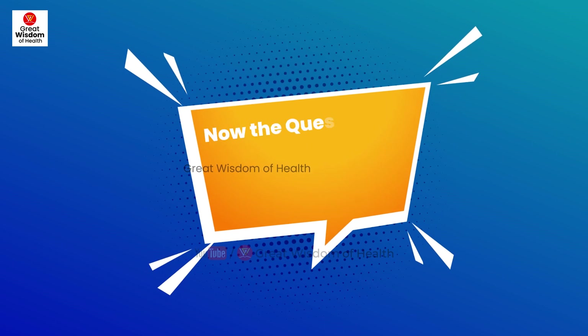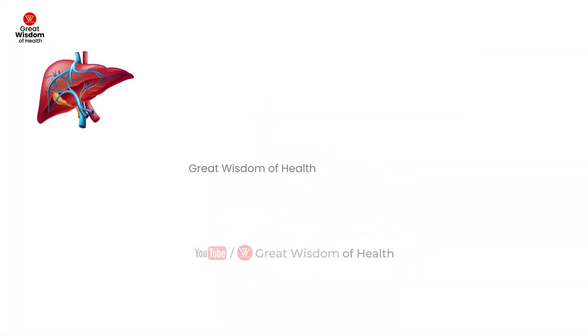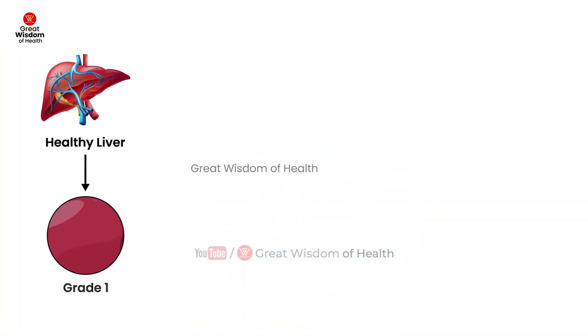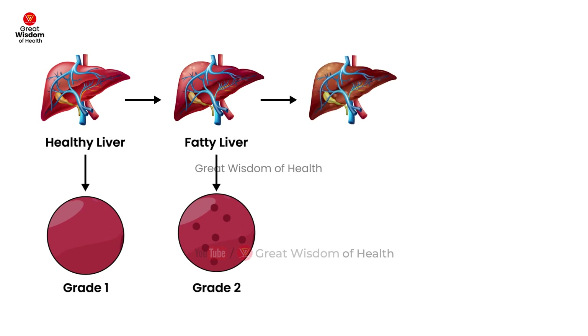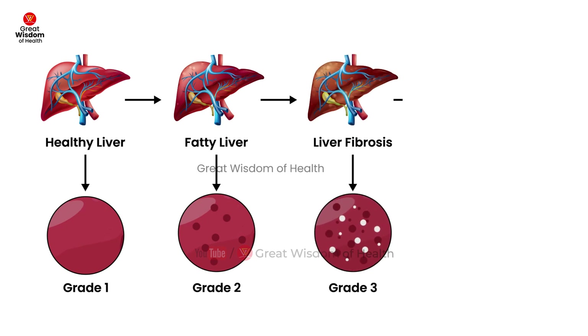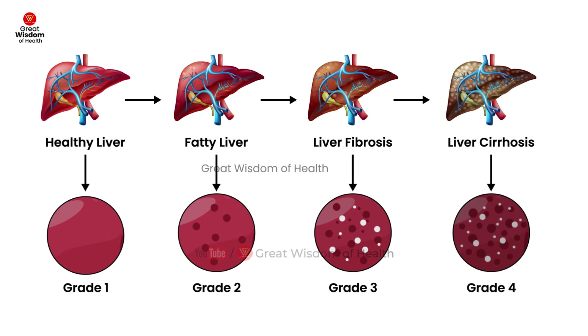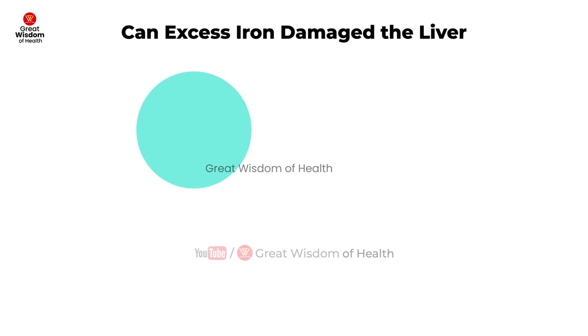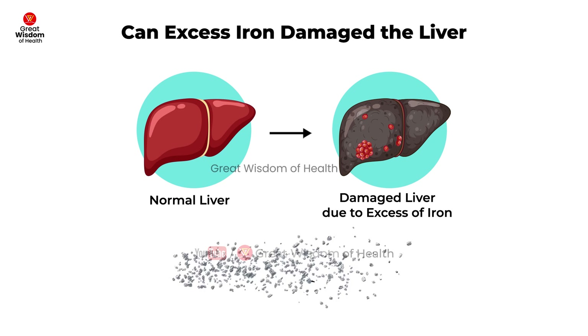Why is red meat not good for fatty liver disease? Patients with hepatitis B or C suffering from cirrhosis or severe fatty liver disease have difficulty excreting iron from the body, which can lead to an overload of iron in the liver, blood, and other organs.